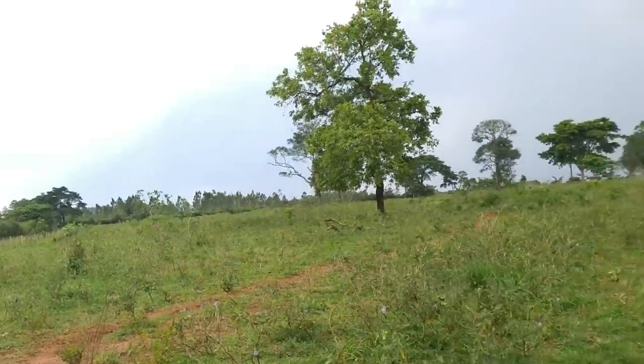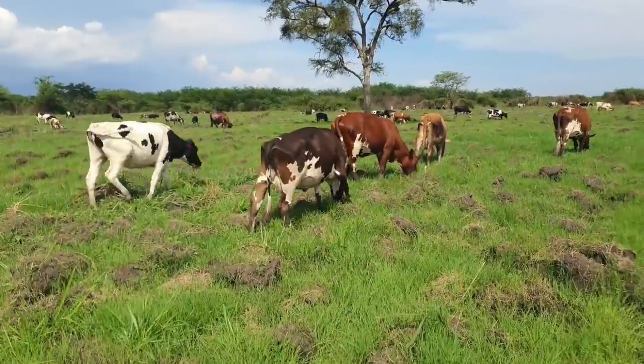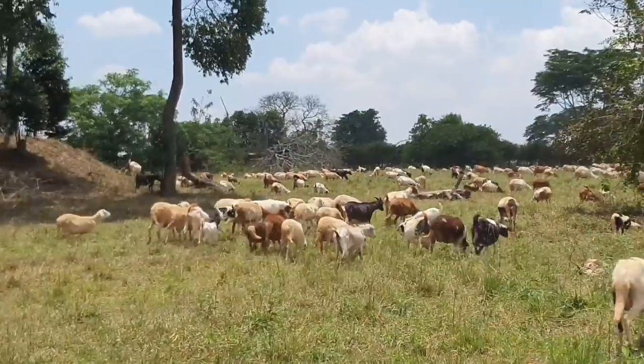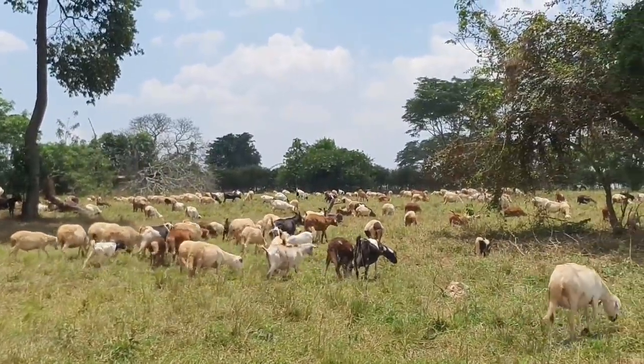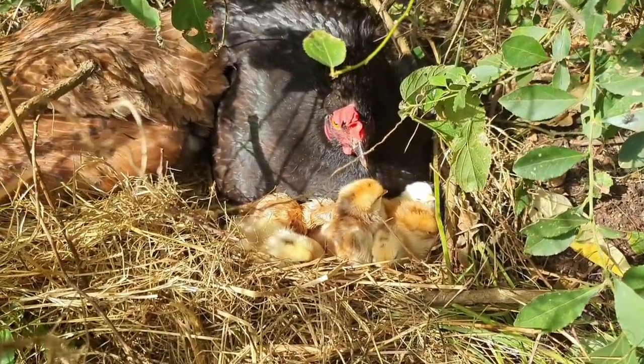Have you ever sat down and imagined how much water would be required to run a 400-acre farm? Not just a 400-acre farm — a 400-acre livestock farm with over 100 heads of cattle, over 400 heads of goats and sheep, some chickens, and quite a number of human beings living on the farm.